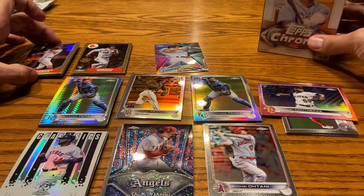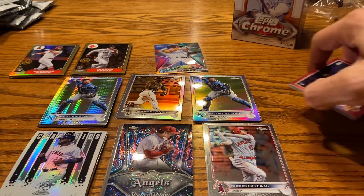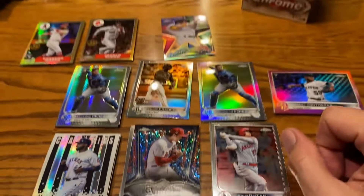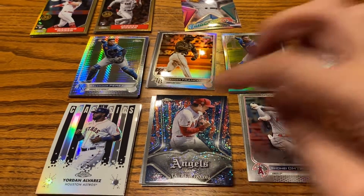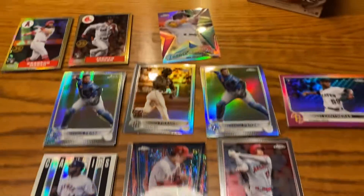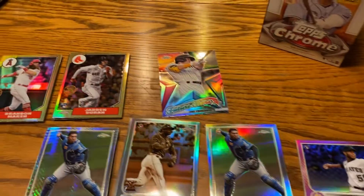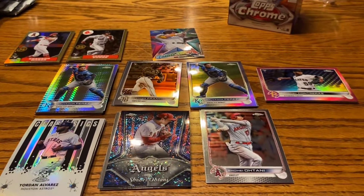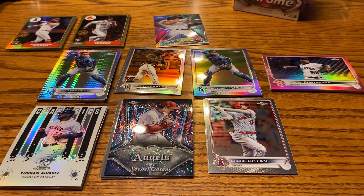I bought one of these blasters at Walmart and thought it was absolute hot garbage, and I was not planning on buying any more because it was a waste of $30 to $40 including tax. But holy cow, I may have renewed my faith. Didn't even pull any of the big image variations, but this Shohei Ohtani club plaque with the speckle refractor look is absolutely crazy. The sepia Wander Franco is absolutely sick, and the Contreras pink parallel is not bad at all. The 87 inserts weren't horrible either. Overall, I think this is a W, guys — let me know in the comments which card is your favorite.